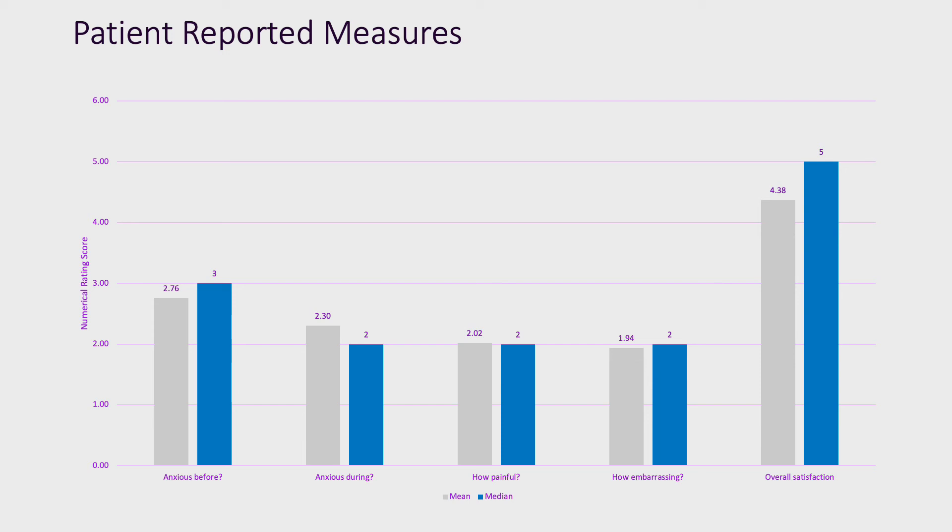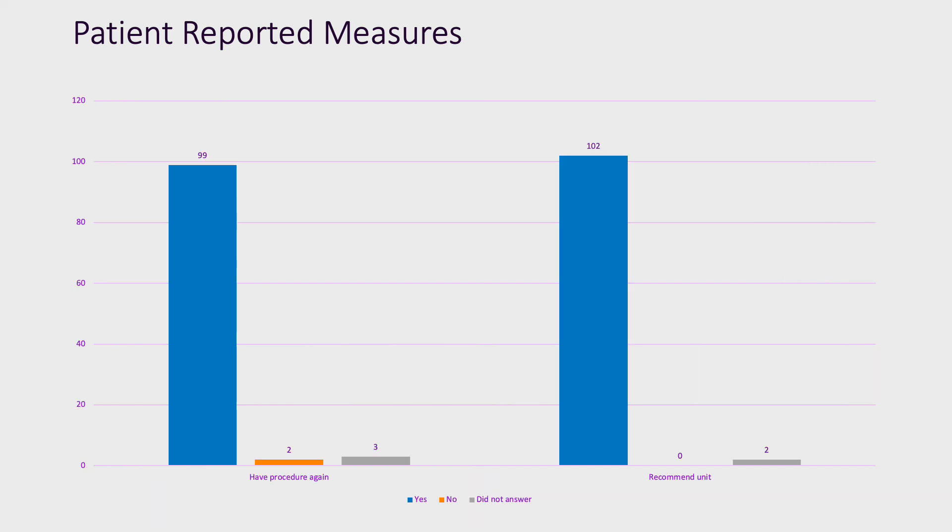Overall satisfaction with the procedure was high at 5 out of 5 on the numerical rating score. The vast majority of patients — 99 out of 104 — reported a willingness to have the test again. Only 2 said they would not, whilst 3 did not answer the question. A similarly large proportion would recommend the units they had the test in to others.